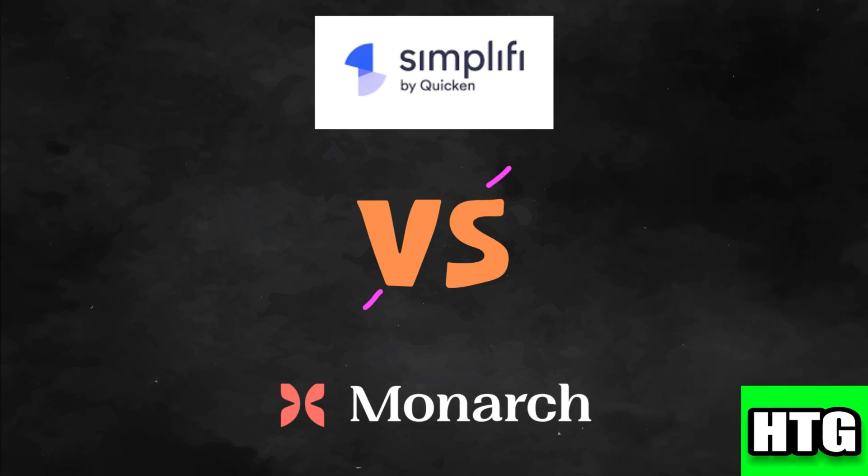Choosing between Quicken Simplify and Monarch Money depends on your specific financial needs and preferences. In 2024, the better choice depends on whether you prioritize simplicity and ease of use — Quicken Simplify — or a comprehensive financial overview with detailed tracking features — Monarch Money. That's all for this video.